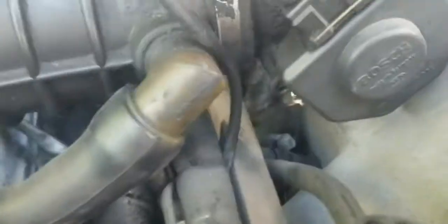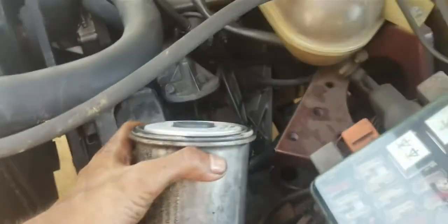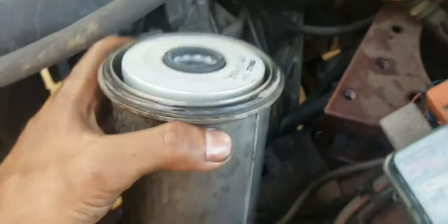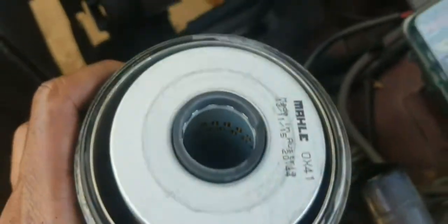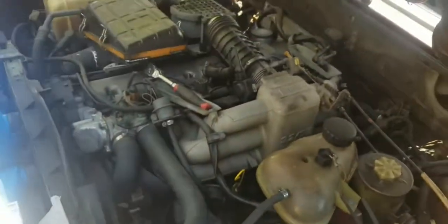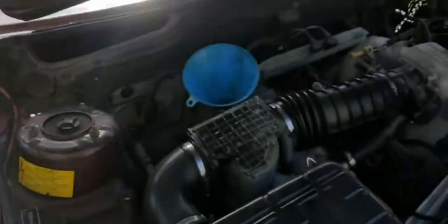Look at this pressure regulator right there — it's not even plugged in. Here's the housing, took it off, it's a 17. New sealed, new filled cartridge. Let's try this.